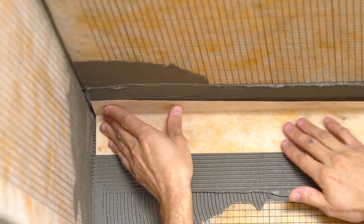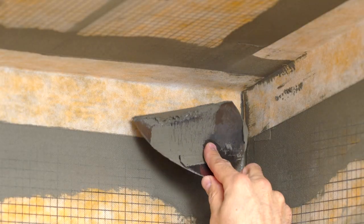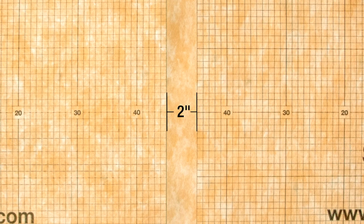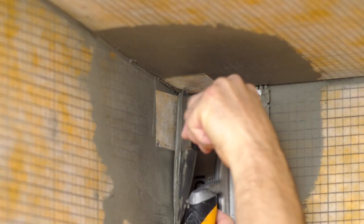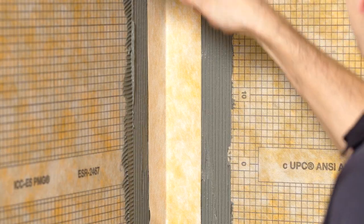Waterproof integrity must be maintained at all seams and corners within the assembly with a minimum 2-inch overlap. Adjacent sheets of KERDI can be overlapped, or they can be abutted with KERDI-BAND waterproofing strips centered over the joints to achieve the required 2-inch overlap. This is why using Schluter waterproofing accessories are such an integral part of completing the waterproofing application.